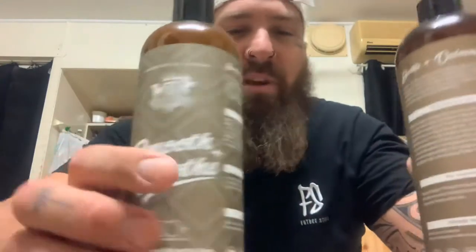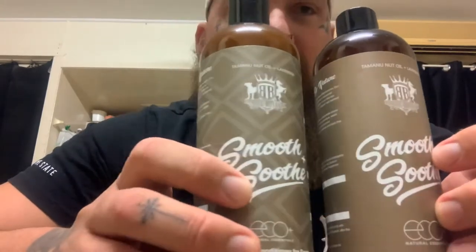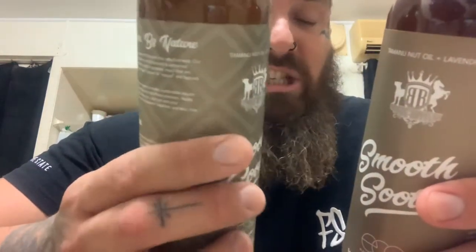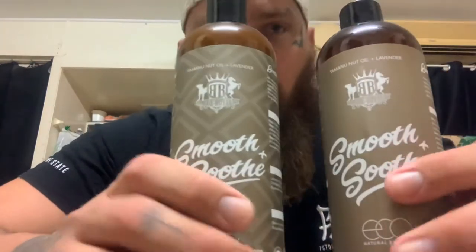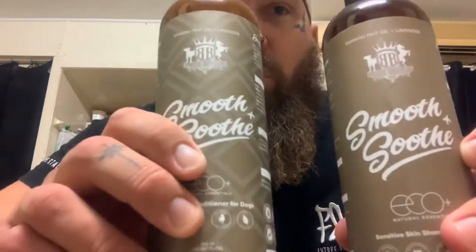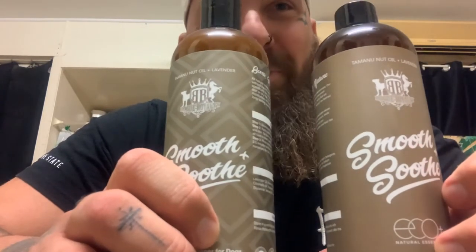Now we have our Smooth and Soothe shampoo and conditioner for dogs. Again with the Dead Sea minerals — it's human grade, believe it or not. You could actually use it on yourself and it wouldn't hurt you. It's full of organic things, no nasty products in it at all. It's great, and if you use this stuff I'm sure that you'll love it. Leave some comments down below on whether or not it worked.